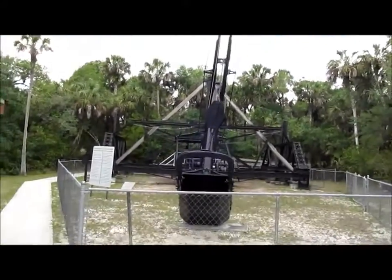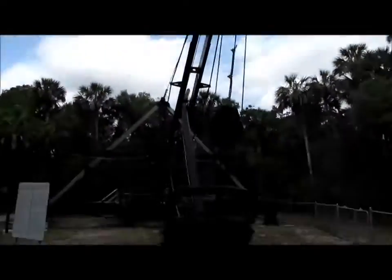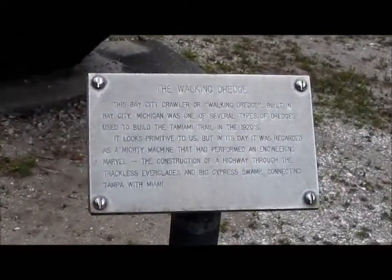And we have the walking dredge. This is actually what they used to connect Miami to Tampa. There's its history — you can screen cap that if you really want.